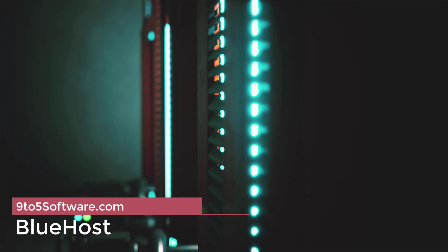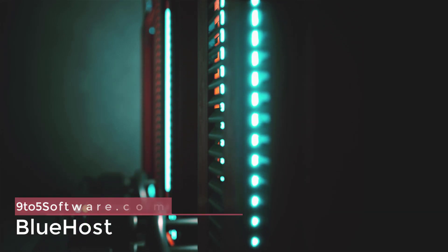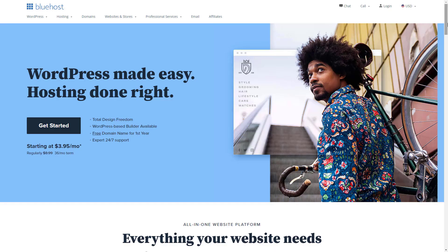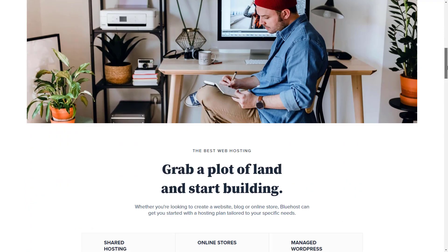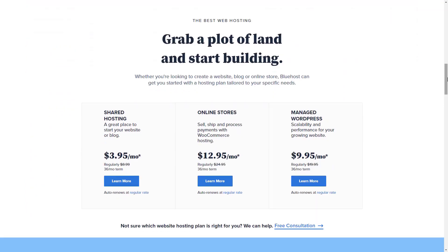Bluehost, starting at just $2.95 per month, is the best budget shared host out there. The basic plan includes 50GB of storage space and unmetered bandwidth. 50GB is a massive amount of storage space and will easily host all of your images and client galleries, especially as you should be compressing your images and saving for the web. They also offer a proprietary version of cPanel, which is very intuitive and easy to set up. Their support is top-notch and they're happily available to guide you through your website setup. Bluehost is a great place to start out if you're looking to launch a WordPress portfolio website.